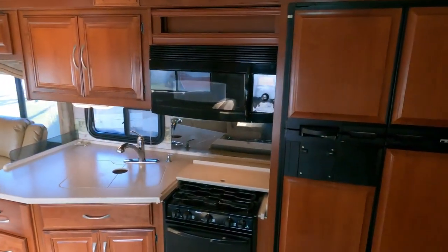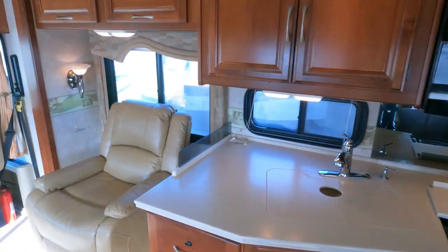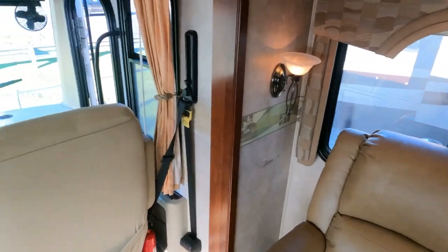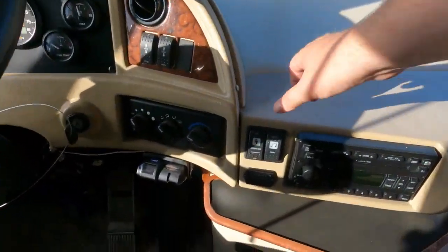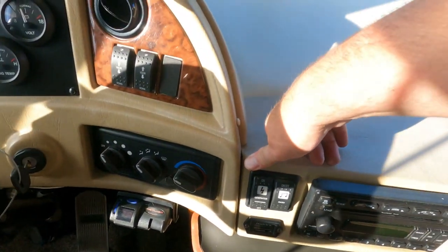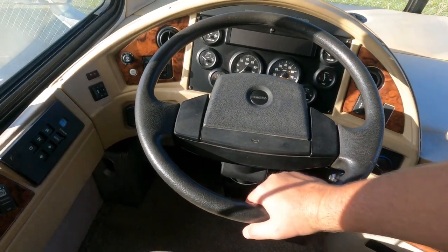It's got Corian countertops that look great, solid hardwood cabinets, and a big refrigerator. We do guarantee the refrigerator, slide-outs, roof air conditioners, and generator to work as they're supposed to. In fact, the generator fires right up — it's running right now.